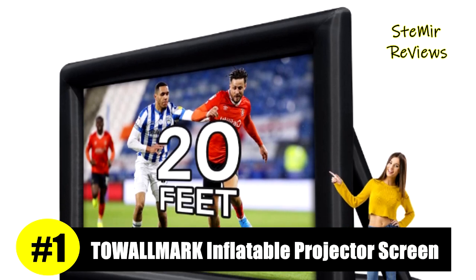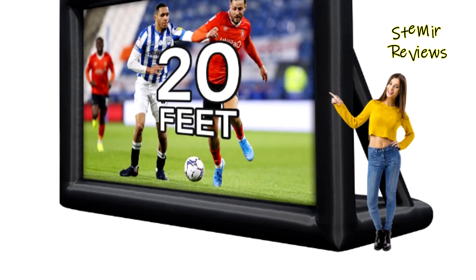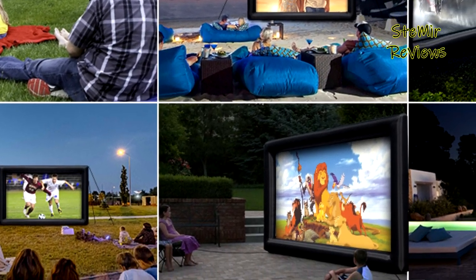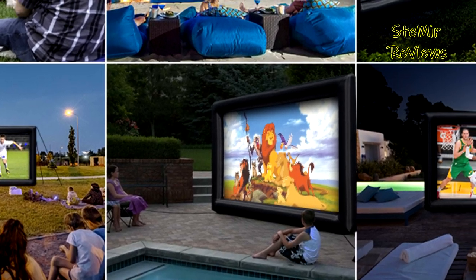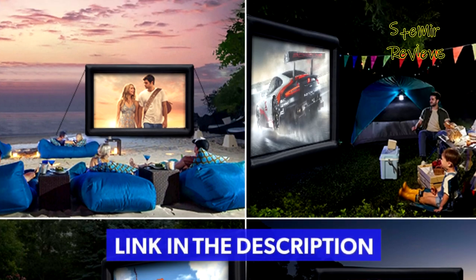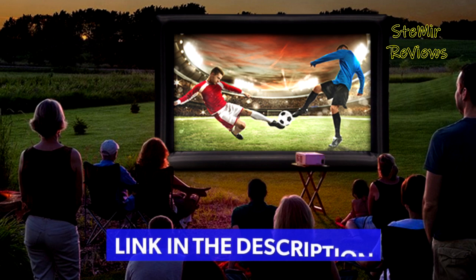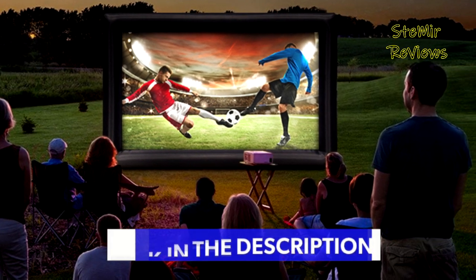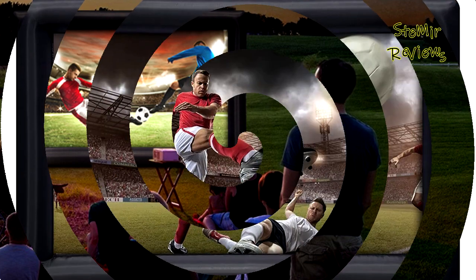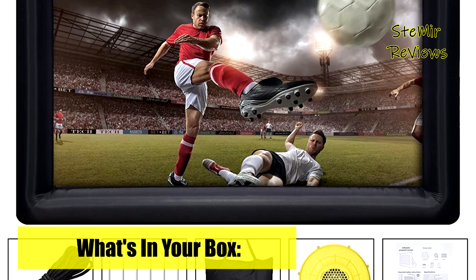And finally, the number one product in our top is from the Talmark brand. You can fully inflate this outdoor projector screen in one minute with the included powerful 250W low-noise blower, which keeps it extended throughout the show when plugged in. Front and rear projections are available with a 16:9 aspect ratio — both the front and back of the screen receive clear projection images for a better viewing experience.